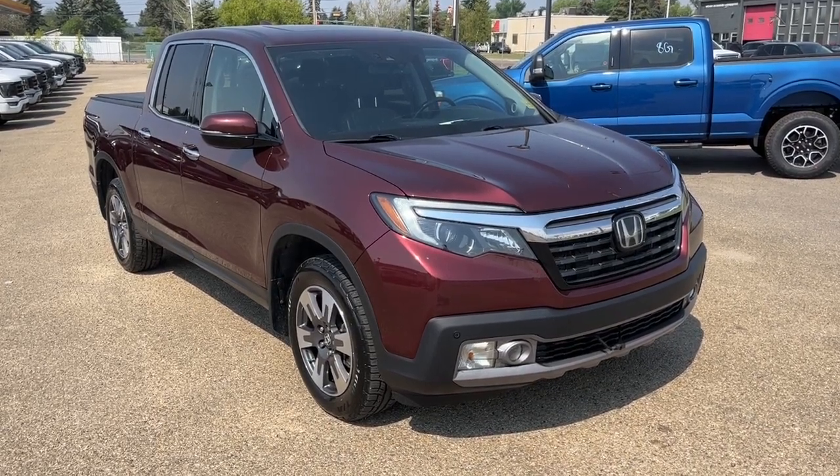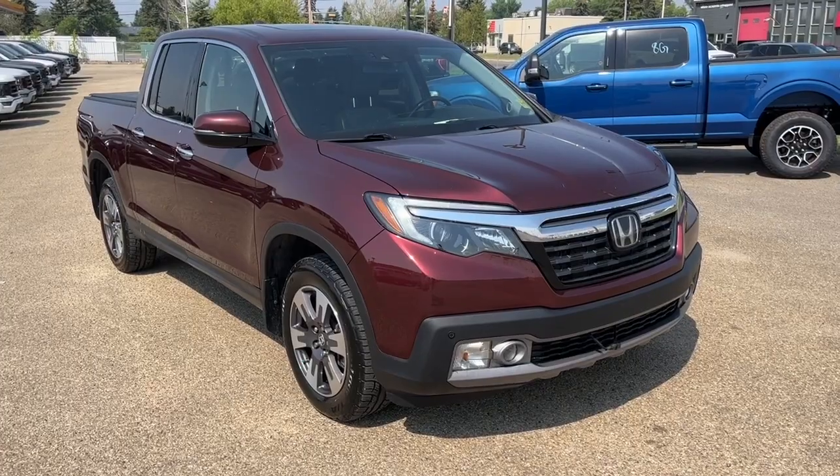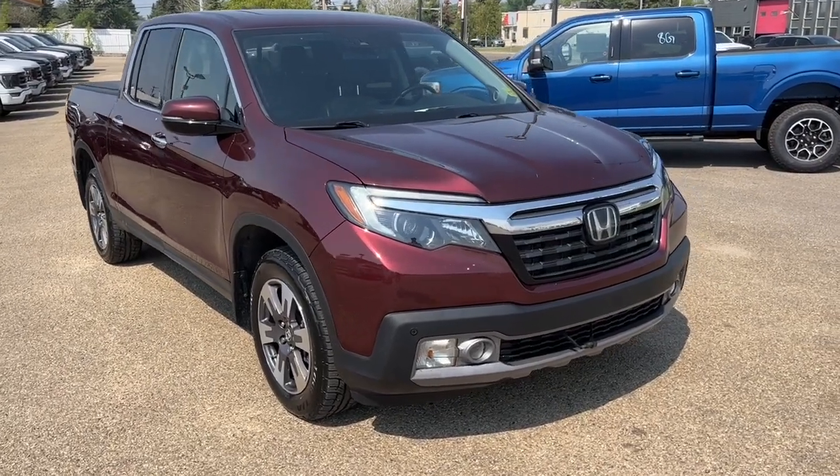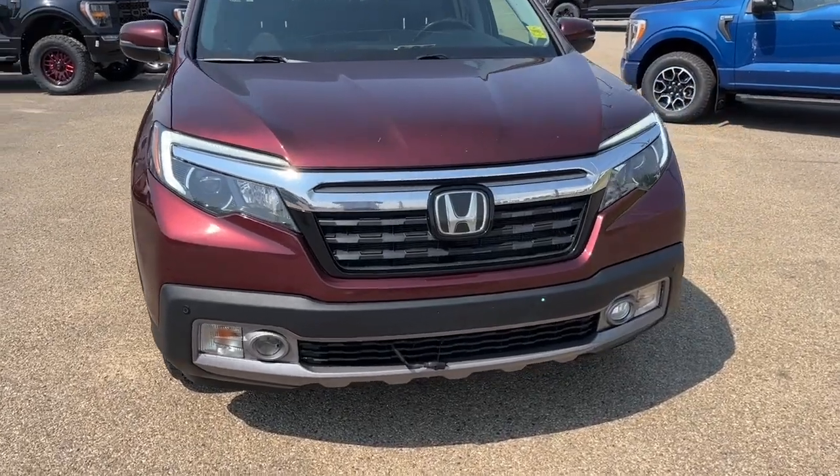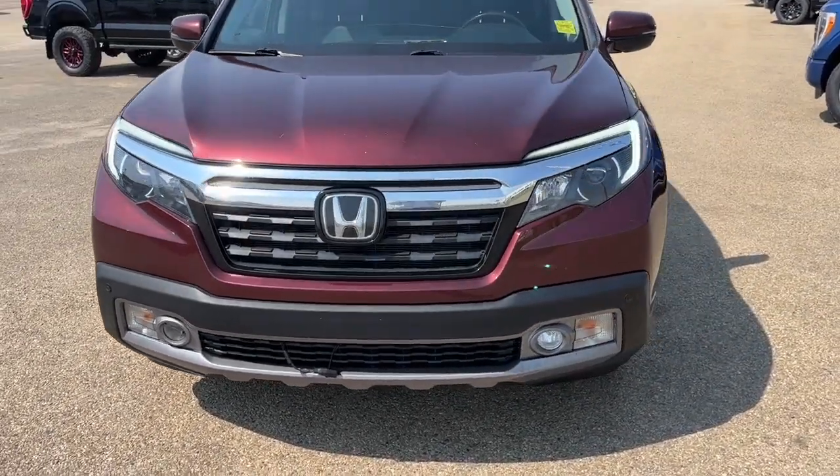Hey, it's Noe here at Freedom Ford showing this 2019 Honda Ridgeline Touring Crew Cab. This truck comes equipped with a 3.5-liter V6 motor and a six-speed automatic transmission.